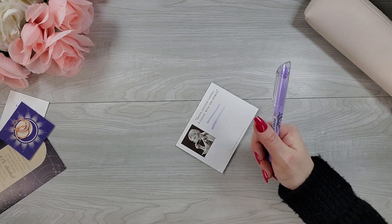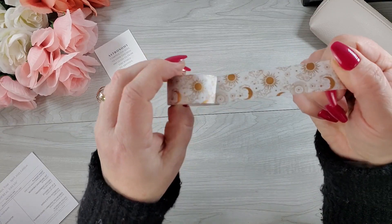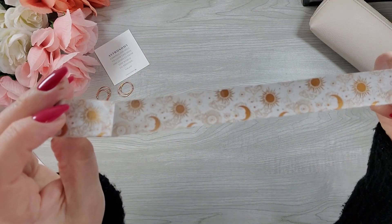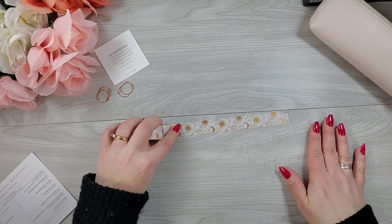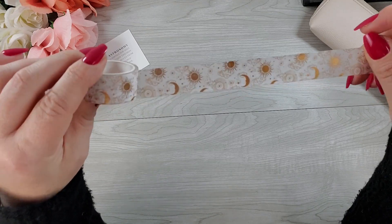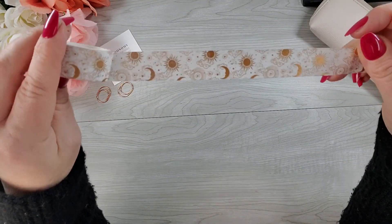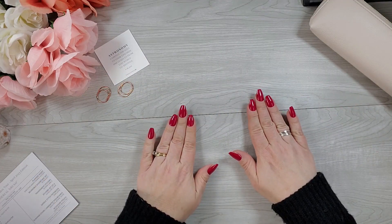Next we have this rose gold celestial washi. It reads more gold to me, but sometimes it's like that in certain lights. I'm so happy we got washi.